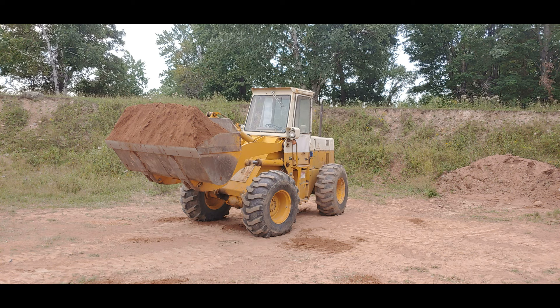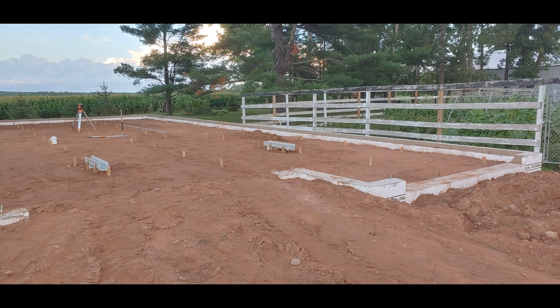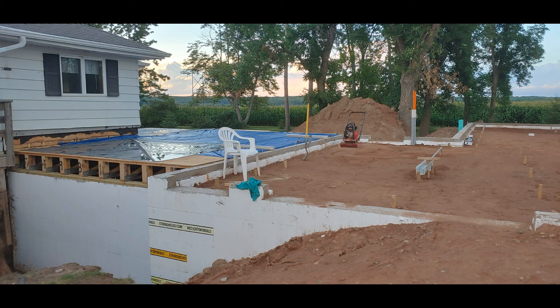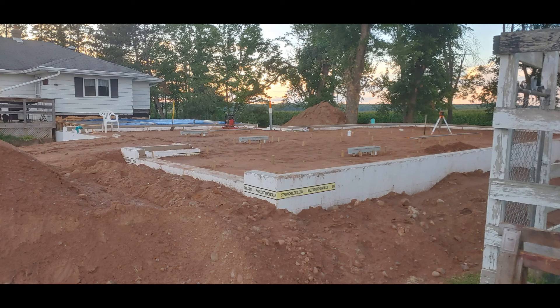Using the payloader in the pit to load dirt into our little dump truck. Here I'm starting to set the grade for the concrete. I put floor drains under all three garage stalls — this is Minnesota and the garage is going to be warm, so water's going to drip off your vehicles. You've got to have floor drains so you can wash the floor when you want to.